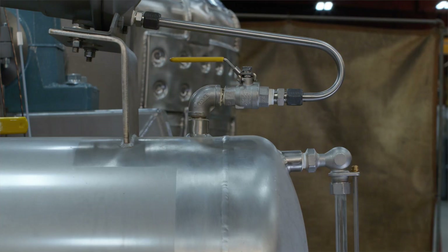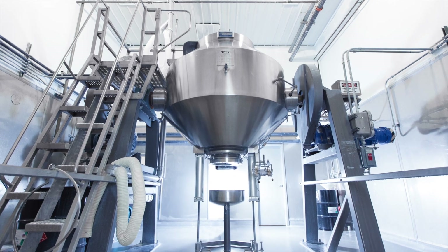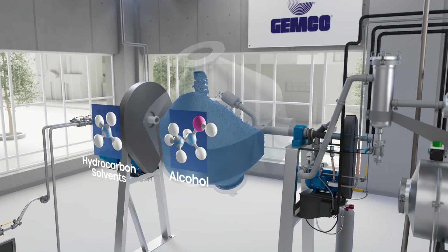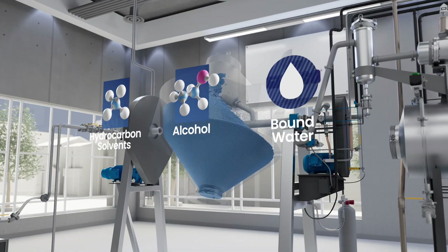The system combines multiple steps of formulation into one unit called the vacuum tumble dryer. Through this system, we are capable of removing moisture such as hydrocarbon solvents, alcohol, or bound water in a variety of compounds or slurries across 44 different industries.